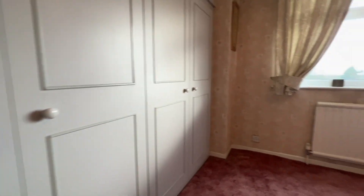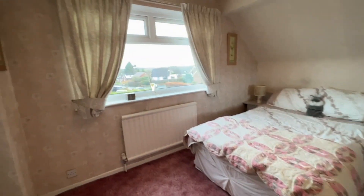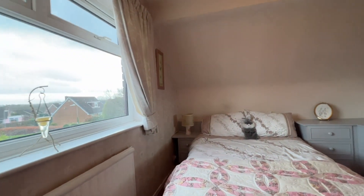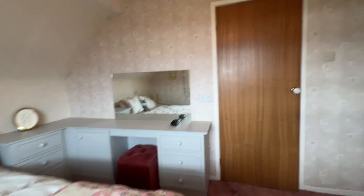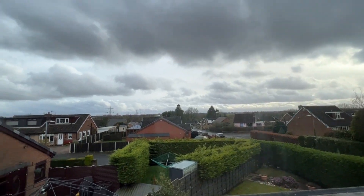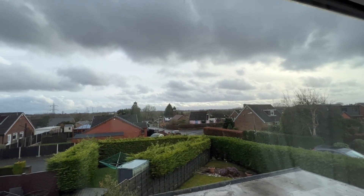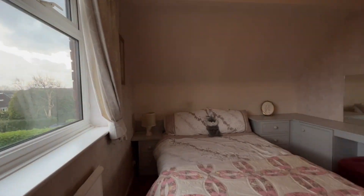We're stepping into bedroom two, which is a professionally fitted double bedroom. We've got a lovely big window to the side. There's matching furniture: bedside drawers, dressing table, storage cabinet and drawers at one end, and wardrobe and storage space to the far end of the room. The aspect out of here is lovely — you can see fields in the distance and the views are very, very far reaching.